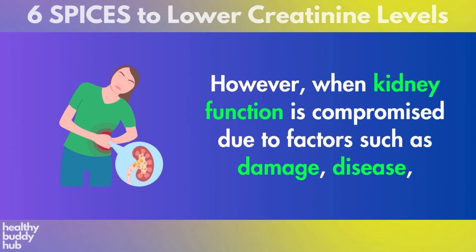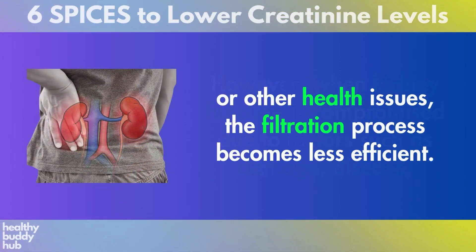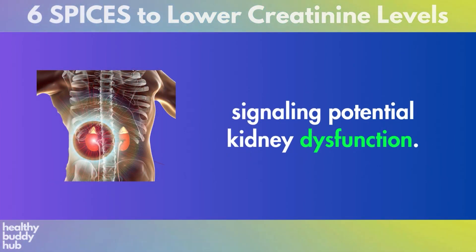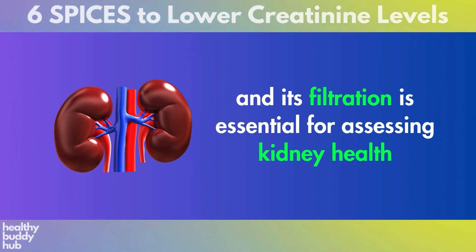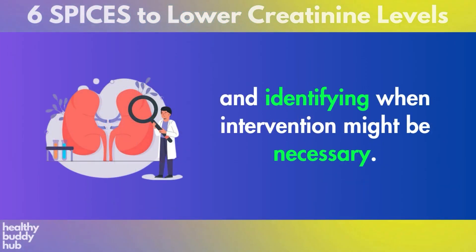However, when kidney function is compromised due to factors such as damage, disease, or other health issues, the filtration process becomes less efficient. This inefficiency can lead to an accumulation of creatinine in the blood, signaling potential kidney dysfunction. Understanding the balance between creatinine production and its filtration is essential for assessing kidney health and identifying when intervention might be necessary.